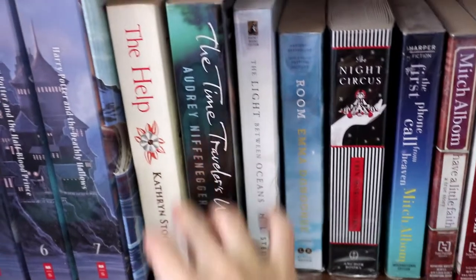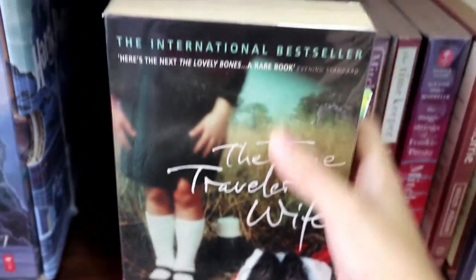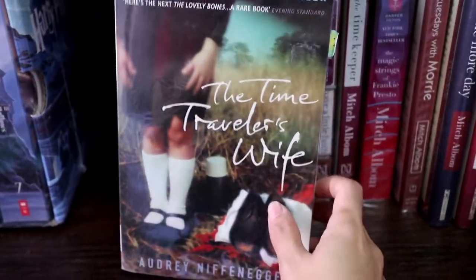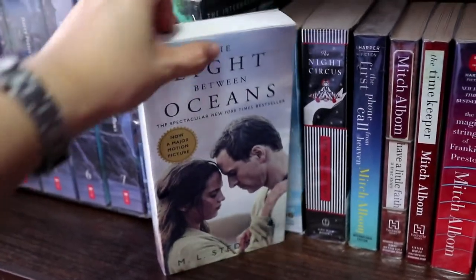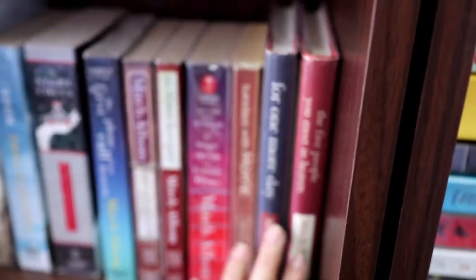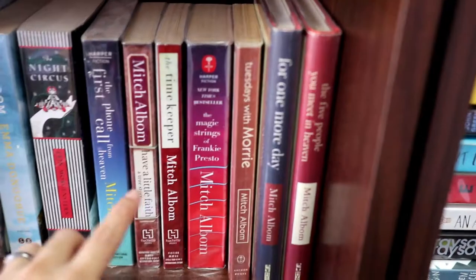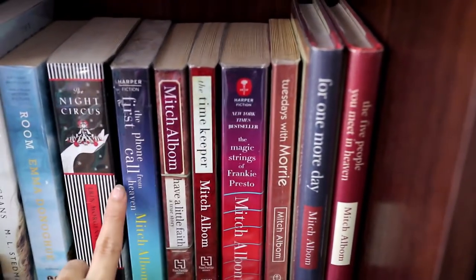I have The Help by Kathryn Stockett, also a secondhand copy. I have The Time Traveler's Wife by Audrey Niffenegger — also secondhand. I think I read a few pages and then got distracted and ended up reading another book — that's a bad habit I need to overcome. I have The Light Between Oceans by M.L. Stedman; I've seen the movie trailer and I'm super excited to read it. I have Room by Emma Donoghue, The Night Circus, and the rest are books from Mitch Albom. I love his books — I've read Tuesdays with Morrie, For One More Day, The Five People You Meet in Heaven, and The Time Keeper. I still have a few of his I haven't read yet.